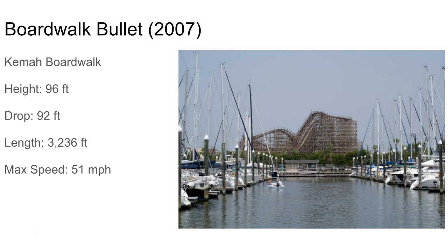Boardwalk Bullet is probably the most compact wooden coaster in the world — it packs a lot of track into a one-acre space of land: 3,200 feet. It looks pretty small but it's very, very twisty. Not too many airtime hills can be packed into that layout. Check it out — it's pretty cool.